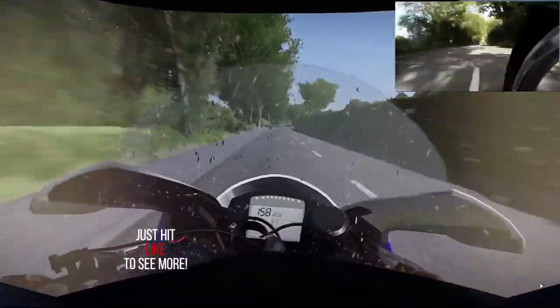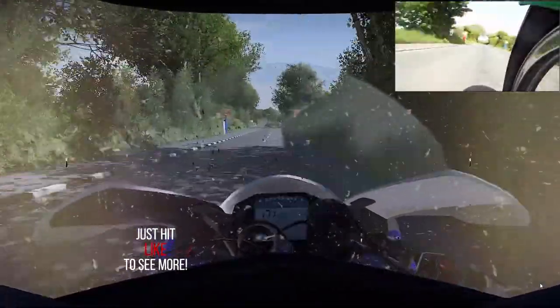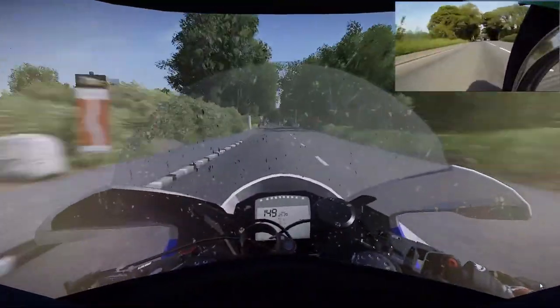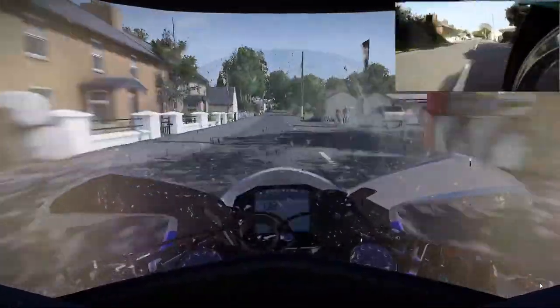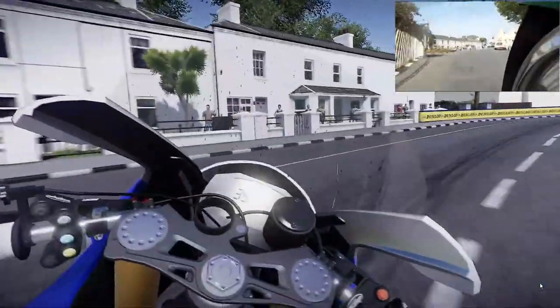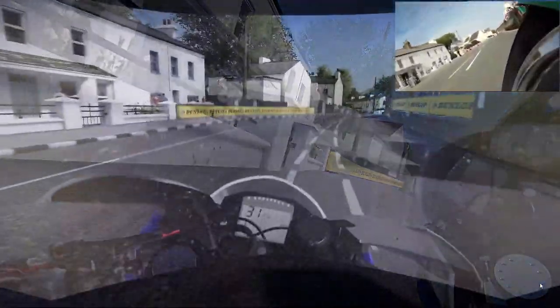For your run down now in towards Ballacrye — this fast right hander, not a problem, it's a lovely corner. For your run through here, braking from my braking point — the 30 mile an hour signs for Ballacobb Bridge. The road is bumpy on the entry, super bumpy, it's horrible. The bridge comes up really fast — let the brakes off, get back on the power, jump it over, back on the gas all the way out through.